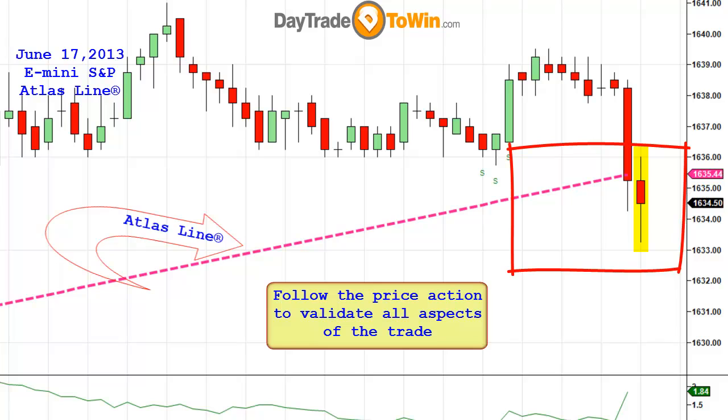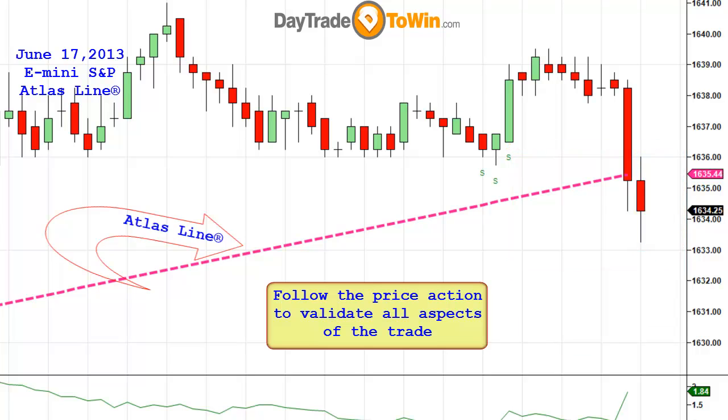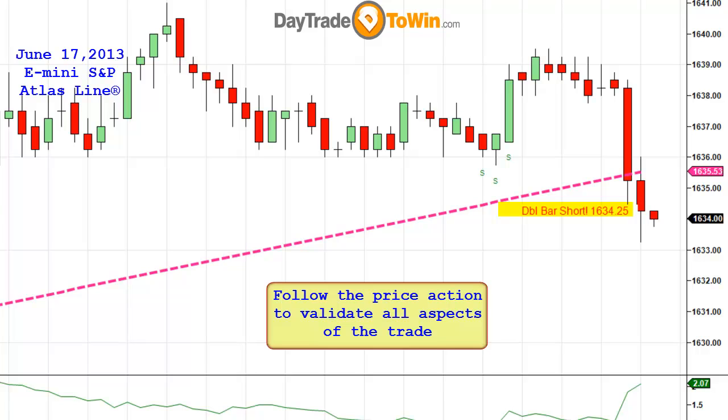When I see this happening, I turn on the recording. I do have live webinars where you can come to my webinar room and see it happen live for yourself. There is a short at 1634.25. I knew the short was going to happen before it happened — I just needed price to close in order to validate the trigger to go short.